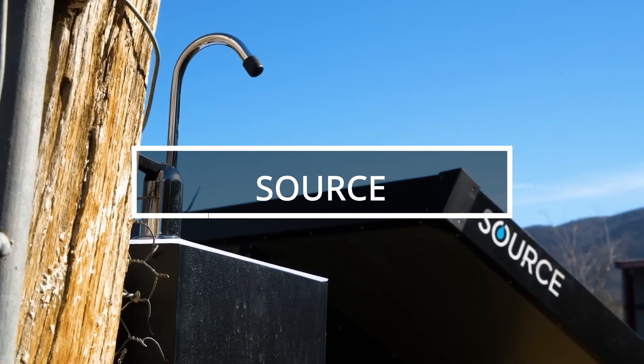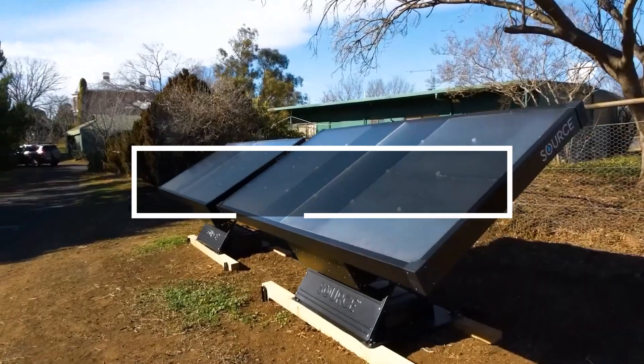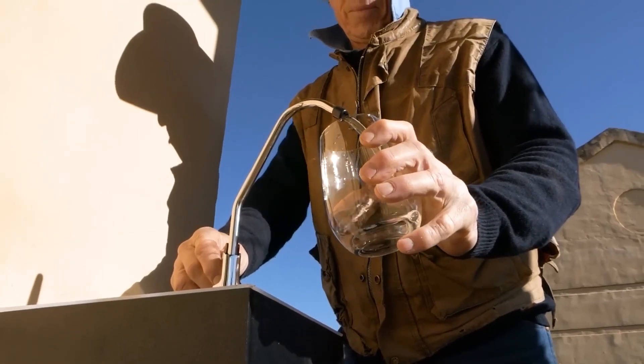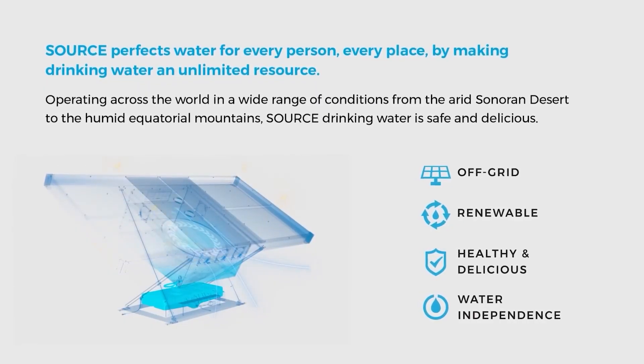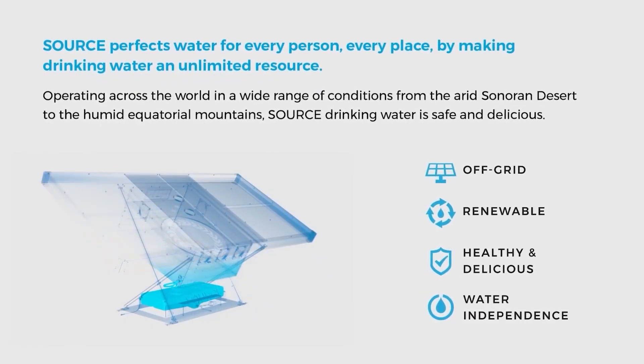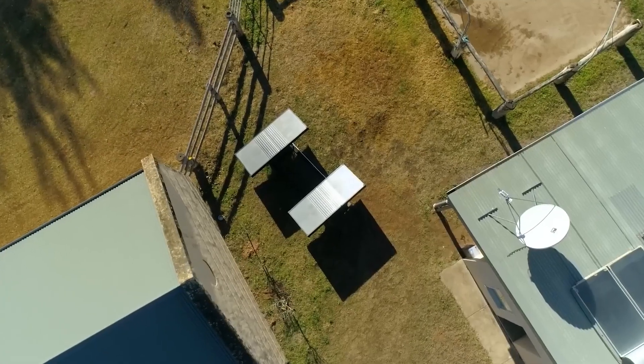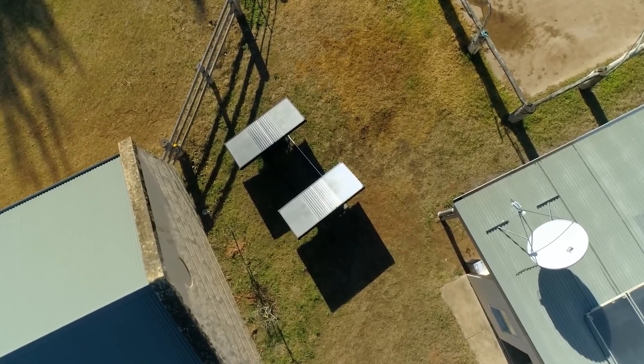Approximately 2.2 billion people globally lack access to clean drinking water. Innovations like Source aim to address this issue with self-sufficient panels that generate water from the air. These panels have built-in fans to draw in air, trap water vapor, and convert it into liquid, which is purified and mineral enriched.